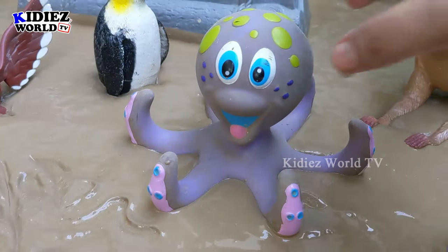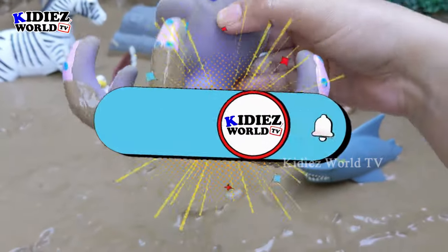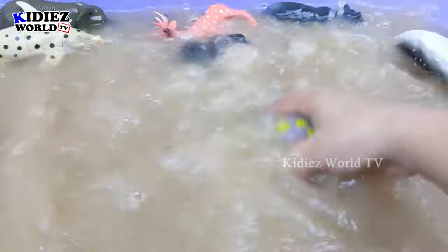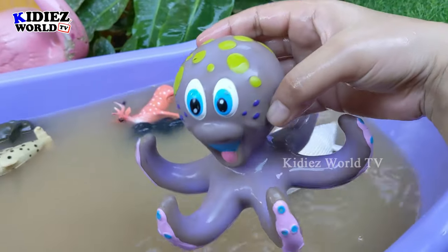And the next one we have is octopus. Another big sea animal we have here — the octopus, which is very very muddy. Let's watch him. Here we go — octopus!